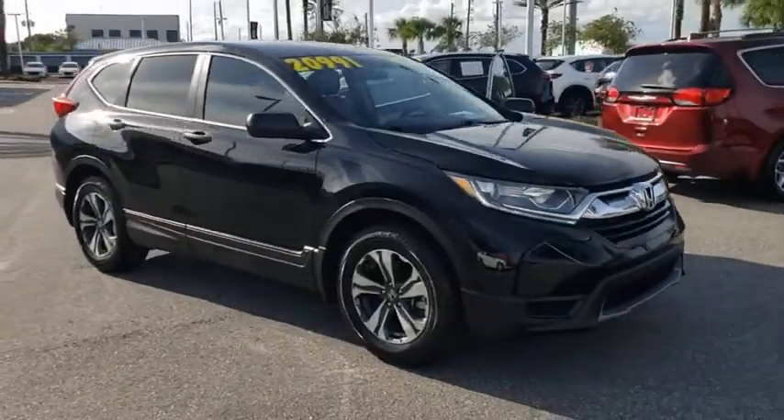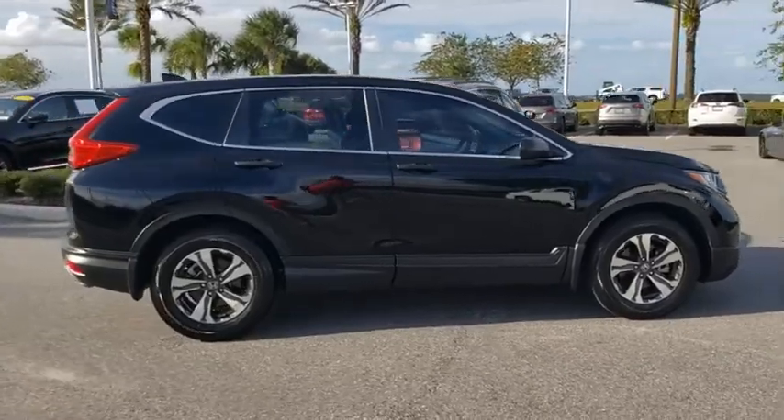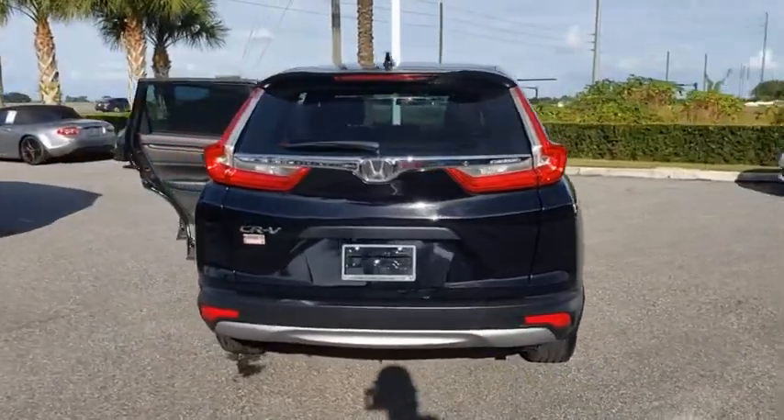Looking for the right vehicle? Check out the 2018 Honda CRV — a top recommended vehicle because of its car-like driving manners, good value, cool technology, and comfy interior.